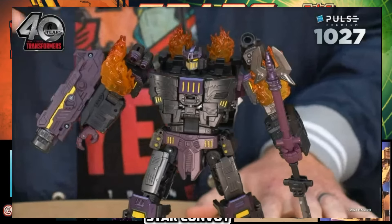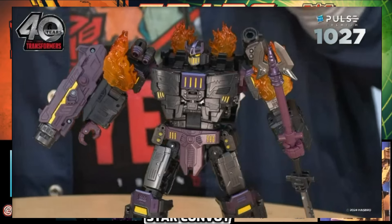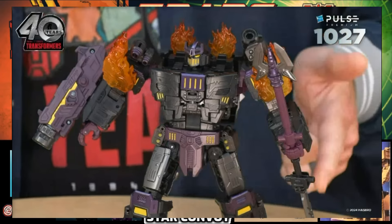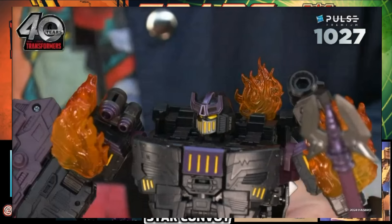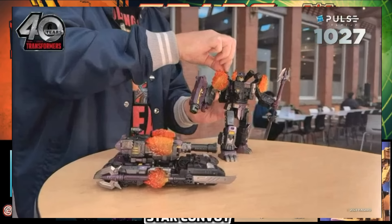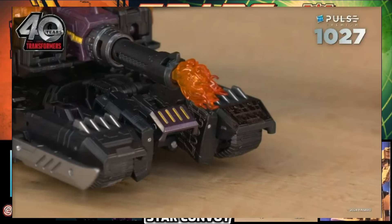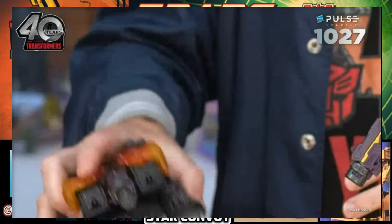We've got a nice little amalgam of his 20-year history from some of his key interpretations. Of course, he has to come with blast effects — he's got a bunch that make flames on his body, all attachable through five-millimeter pegs like most blast effects. They work in robot mode but could also make a flaming tank in alt mode, and those blast effects can be attached to different parts to simulate the tank firing its cannon.